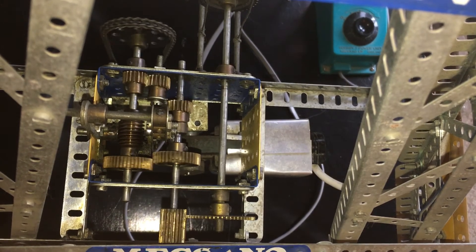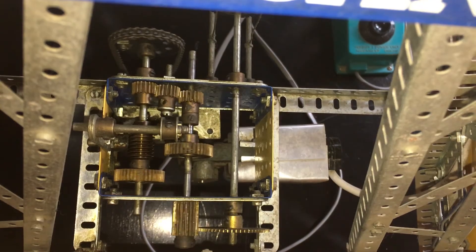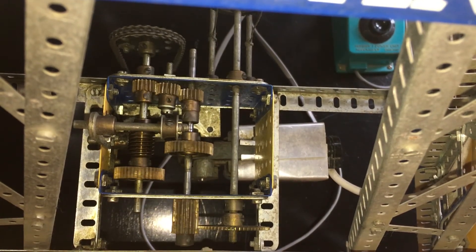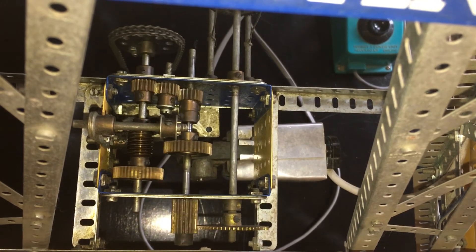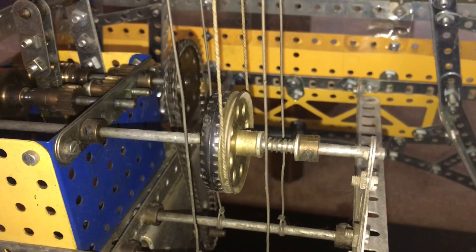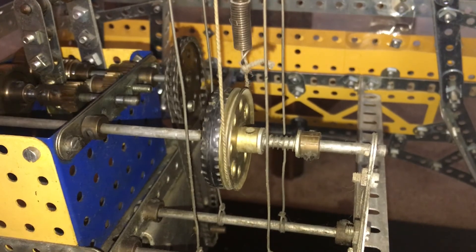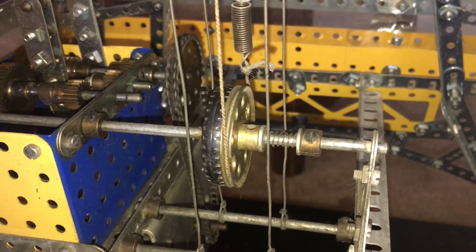At one end, the output shaft connects directly to the input shaft by the two larger gears. At the other end, it connects to a reverse gear situated in between the two shafts, making the elevators go up and down one way and then the other. A clutch mechanism on the drive axle allows some slippage for those times when the elevators reach the ends before the gears disengage.